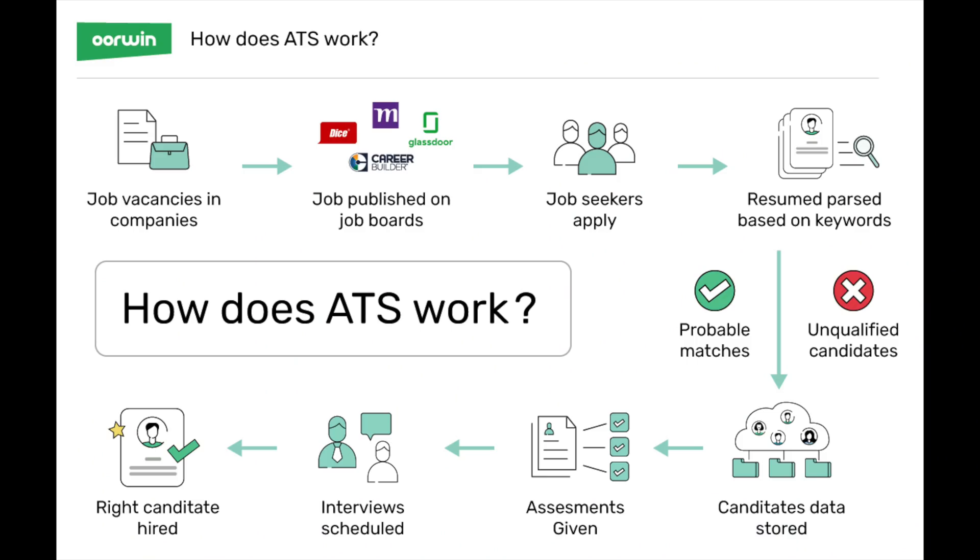Now you have a list of companies you'd be excited to work for — a good mix of big companies everyone's heard of along with smaller companies that create products you love. Now you have to apply, and the online automated systems are brutal. They're only looking for certain buzzwords, so I'll show you how to get around them.